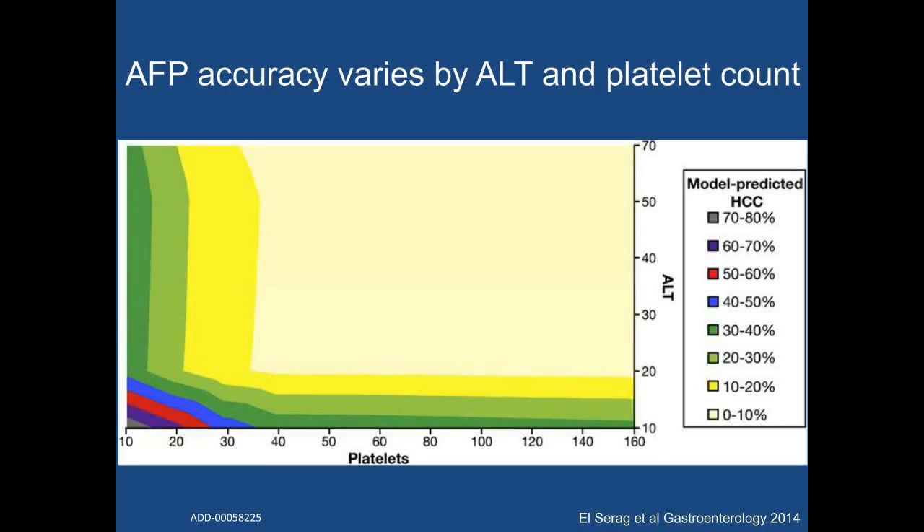Although AFP is imperfect when used alone, it may be possible to develop an algorithm to increase AFP accuracy. AFP levels are influenced not only by the presence of HCC, but also by underlying severity and activity of liver disease. At any given AFP level, low platelets, low ALT, and older age are associated with increased risk of HCC. A study recently published in Gastroenterology provides a nice algorithm for interpreting AFP levels after adjusting for age, ALT, and platelet count. For example, a 70-year-old patient with an AFP level of 20 can have a predicted risk of HCC in the next 6 to 12 months ranging from less than 10% to over 50% as the platelet count and ALT decrease.